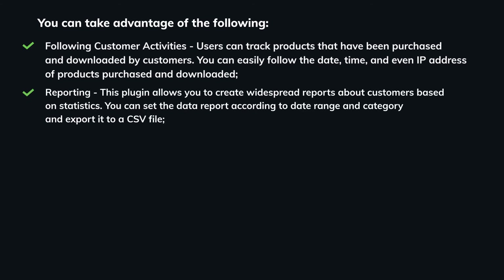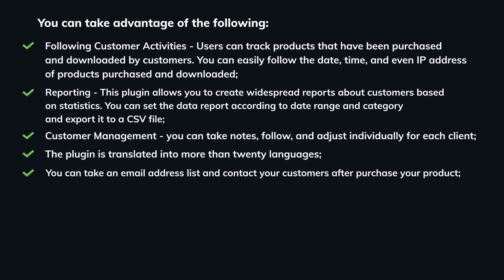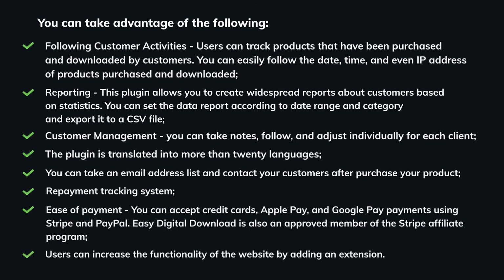Easy Digital Downloads offers robust reporting — you can create widespread reports about customers based on statistics, set data reports by date, range, and category, and export them to a CSV file. Customer management allows you to take notes, follow, and adjust settings individually for each client. The plugin is translated into more than 20 languages. You can collect email addresses and contact customers after purchase. It supports credit cards, Apple Pay, and Google Pay payments using Stripe and PayPal. Easy Digital Downloads is an approved member of the Stripe Affiliate Program, and users can increase website functionality by adding extensions.